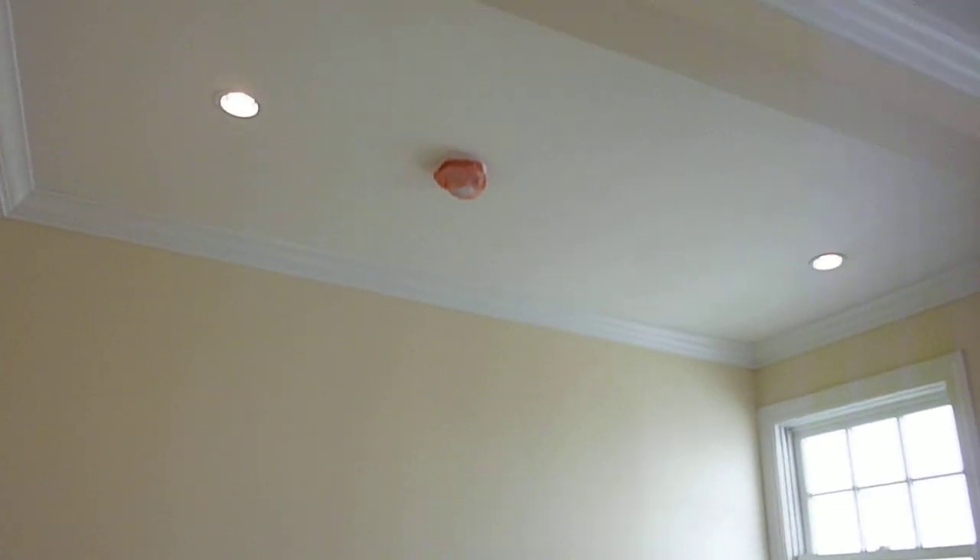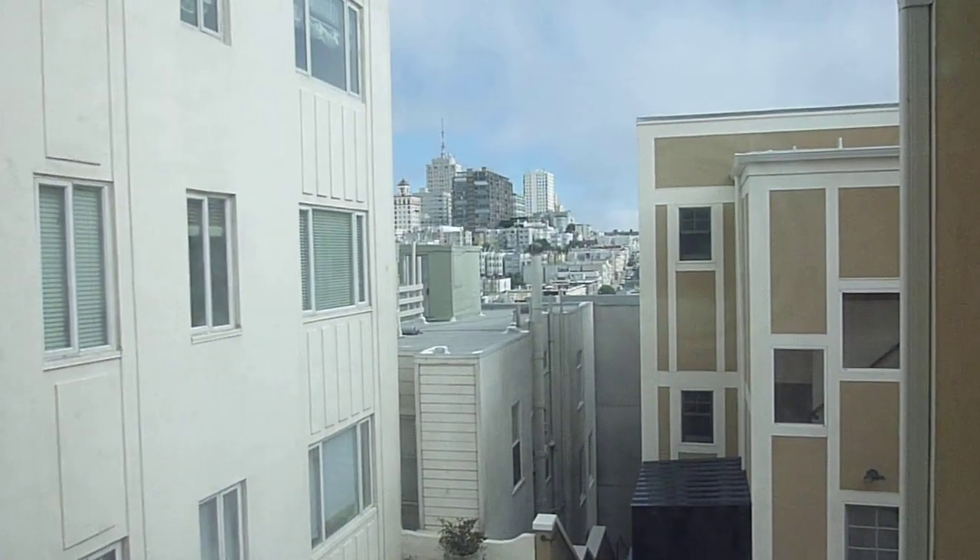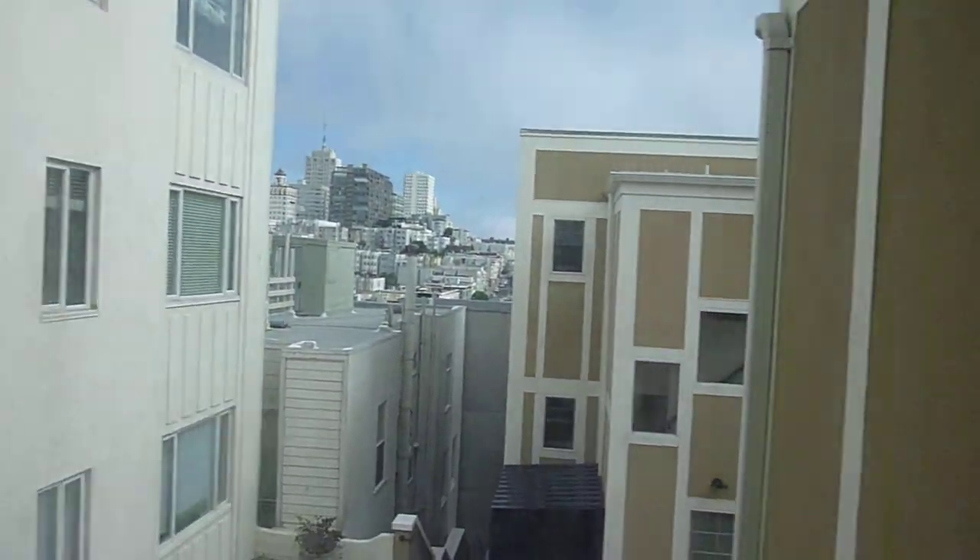Here is the smallest bedroom, which has a nice-sized closet. These apartments are filled with light — it's a little overcast today, but you can get a nice idea of the views. There's a peek-a-boo view of Knob Hill from this smallest, but certainly not too small, bedroom.